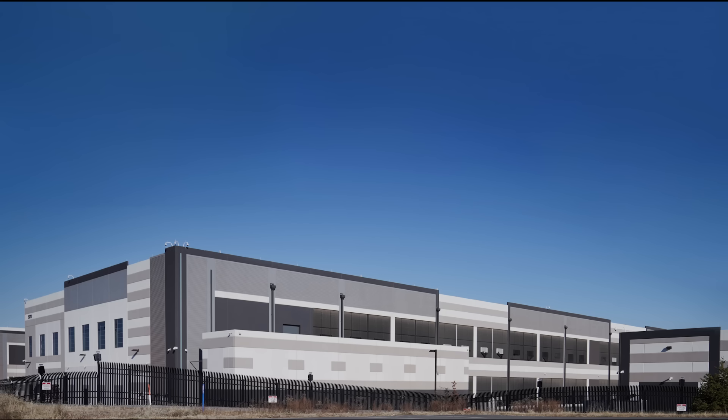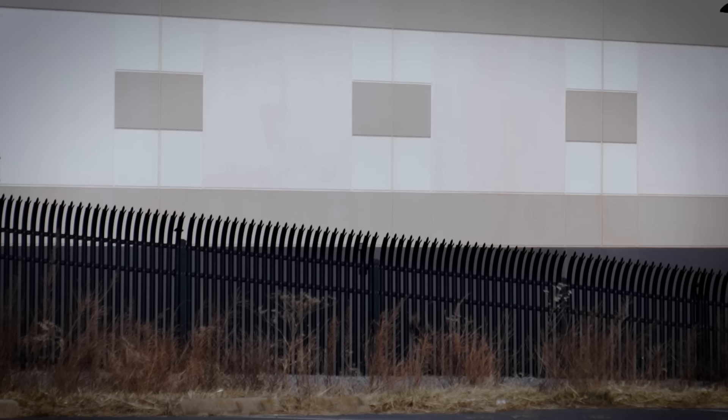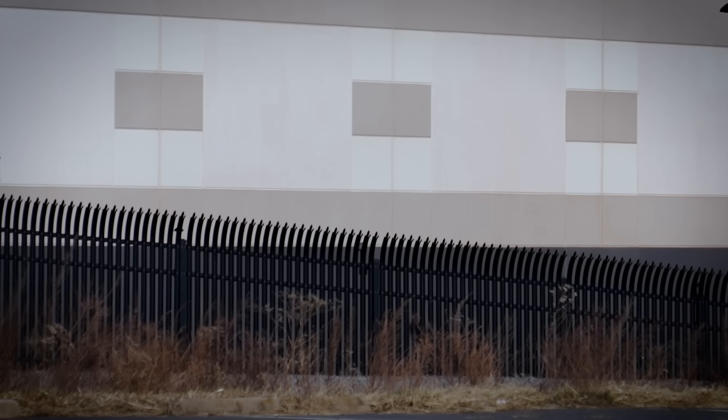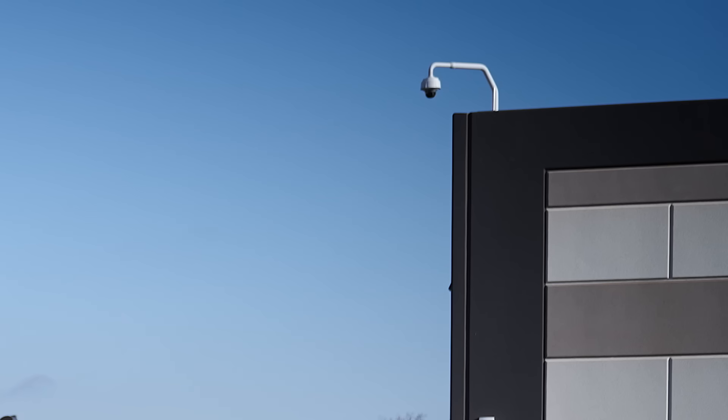What's stored inside here is the most valuable product on planet Earth. And there's so much inside, you could never count all of it. What's intriguing is that the product has no color, no odor. Actually, it has no mass. You might have guessed it — this is a data center.